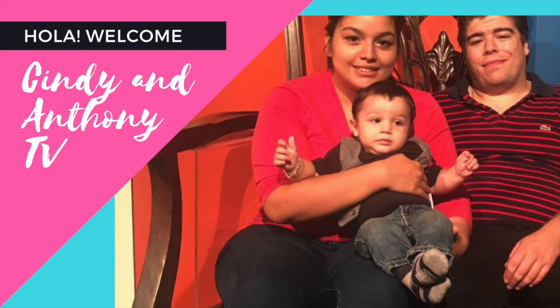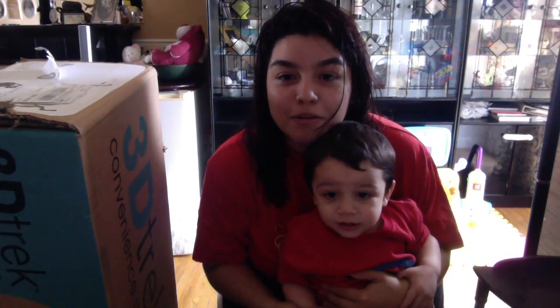Hey, my little monsters! Welcome back to my channel. I just got out of the shower, and as soon as I got out, Ricardo was telling me that the stroller is here.